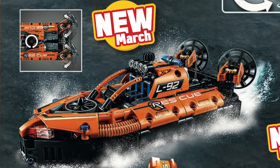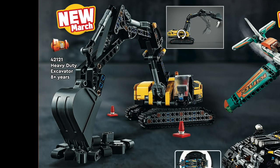From LEGO Technic this March, we're getting the Rescue Hovercraft — I really like the way they captured all of the curves — and this neat heavy-duty excavator with all the treads.